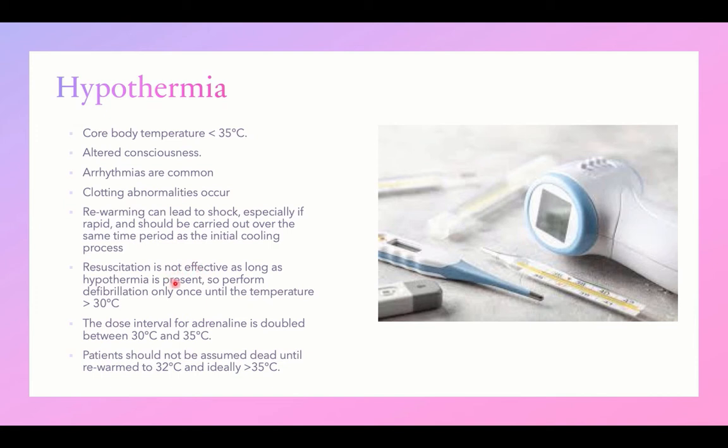Resuscitation is not effective in a child in arrest due to hypothermia until the hypothermia is corrected. Hypothermia is the first reversible cause to search for in the arrest algorithm. Perform defibrillation for cardiac dysrhythmia only when the temperature is more than 30°C; otherwise, efforts will not be effective. Prolong resuscitation until core temperature is higher than 32°C. The dose interval for adrenaline in CPR is doubled when temperature is between 30 and 35°C. Do not assume the patient is dead until rewarming to at least 32°C — ideally more than 35°C.